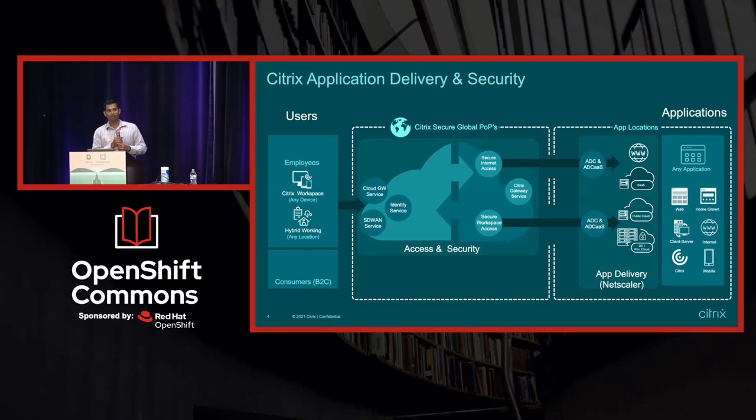Just last week, we announced the Application Delivery Controller as a service. You can go to Citrix Cloud and get your application delivery platform up and running with our device.